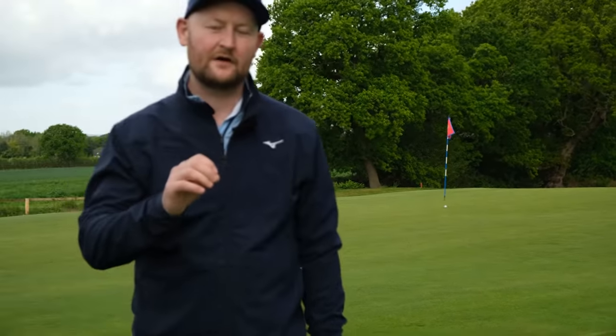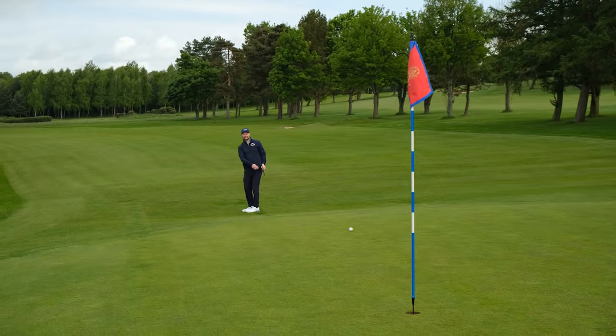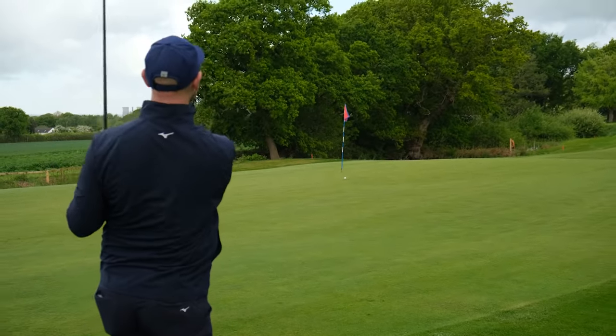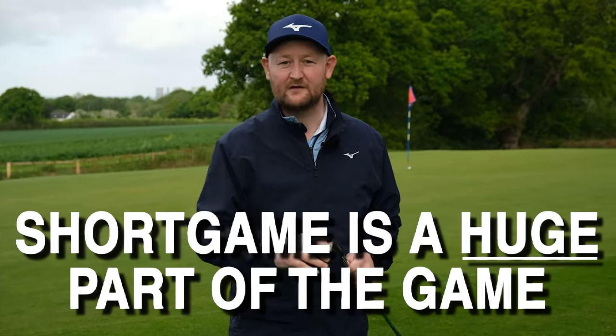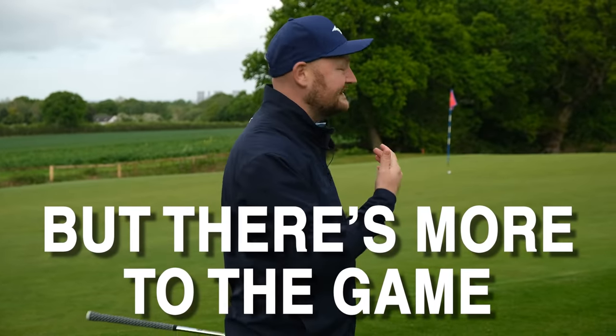The next mistake I see golfers making is valuing the wrong thing — not putting enough practice into the area where they need it most, which is probably in and around the green. As a mid-to-higher handicapper, you're probably not hitting that many greens, so a lot of your shots are going to be with your wedges and putter. But the first club that comes out of the bag when I'm teaching is always the driver: I want to hit it better, longer, straighter.